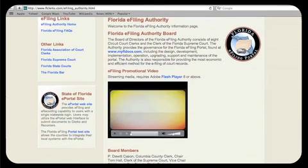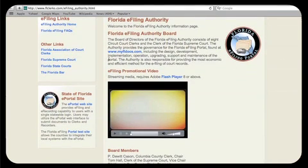It's easy to navigate, easy to send your documents, and easy to track the status of your cases. The Florida Courts eFiling Authority has worked with Florida's courts to make sure that the Florida eFiling Portal is user-friendly and simple to use. The finishing touches are still being completed, but the basics are in place and it was open for business January 2011.